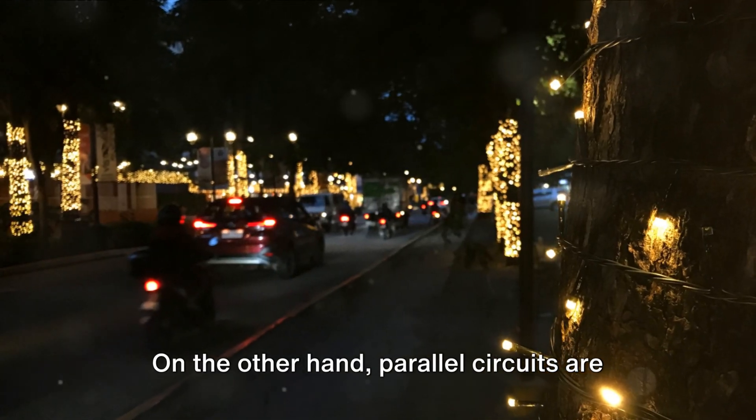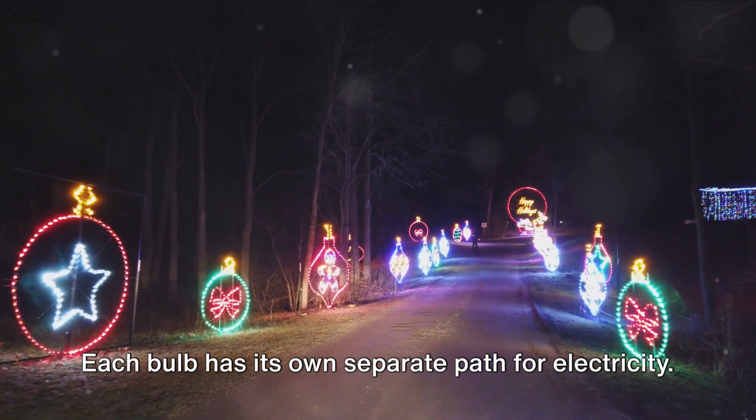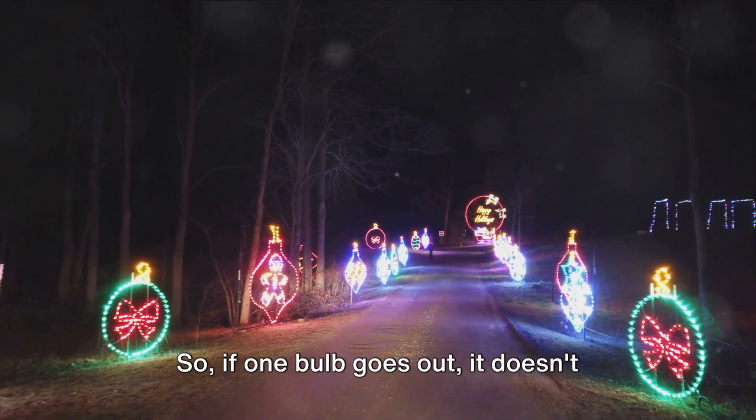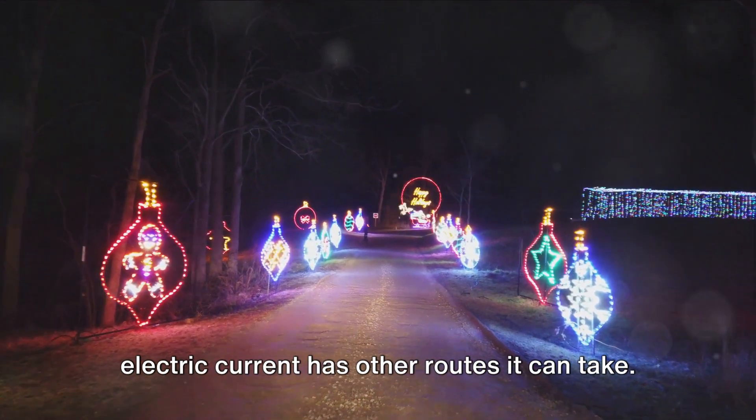On the other hand, parallel circuits are more like multi-lane highways. Each bulb has its own separate path for electricity. So if one bulb goes out, it doesn't affect the others. They keep shining bright because the electric current has other routes it can take.